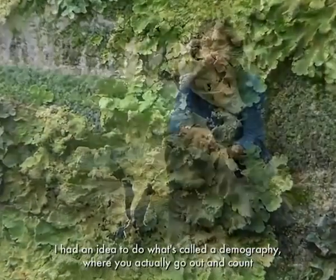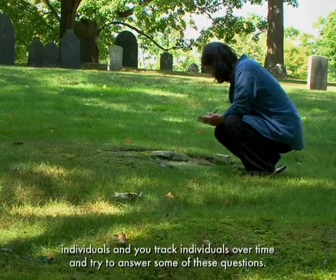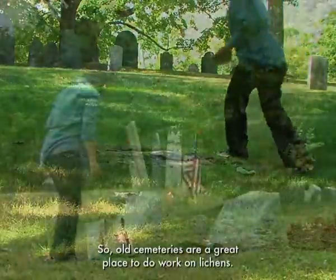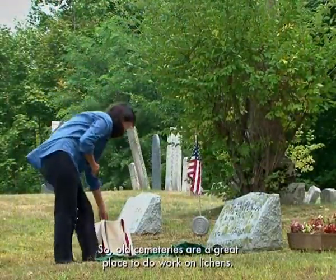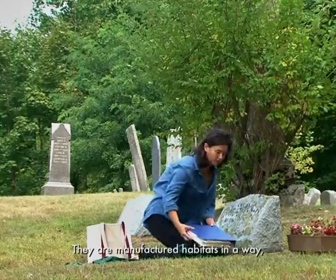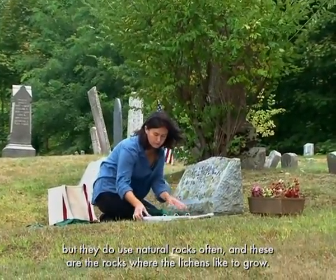I had an idea to do what's called a demography, where you actually go out and count individuals and track individuals over time to try to answer some of these questions. Old cemeteries are a great place to do work on lichens — they're manufactured habitats in a way, but they do use natural rocks, which are the rocks where lichens like to grow.